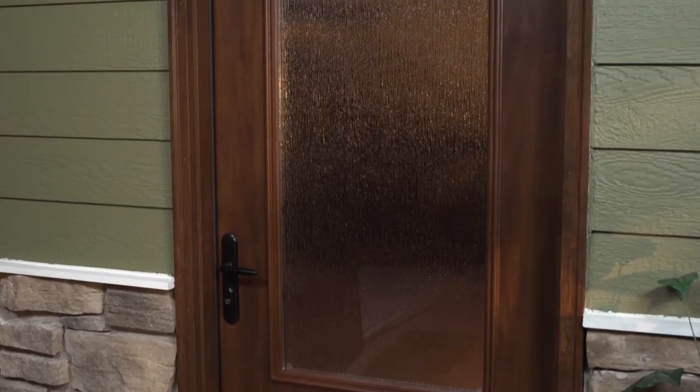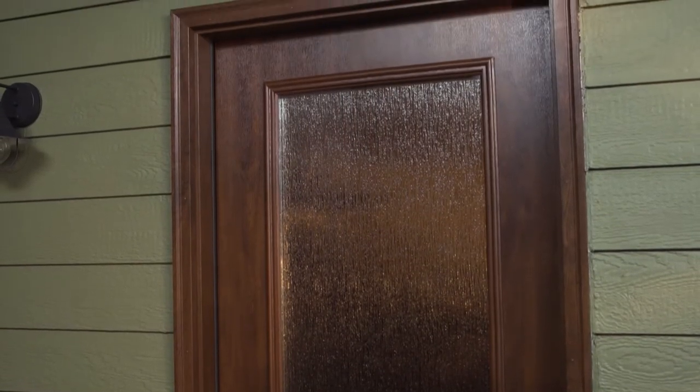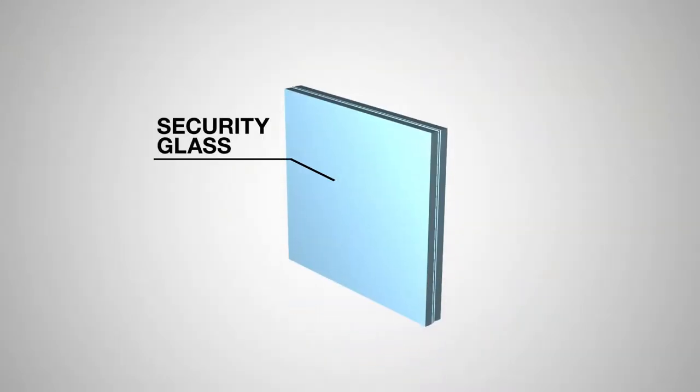Today I wanted to go over one of our newest glass families we've just brought in. This is our rain security glass. You might be wondering what exactly security glass means — I'm here to teach you about what security glass is and the features and benefits that this glass provides.